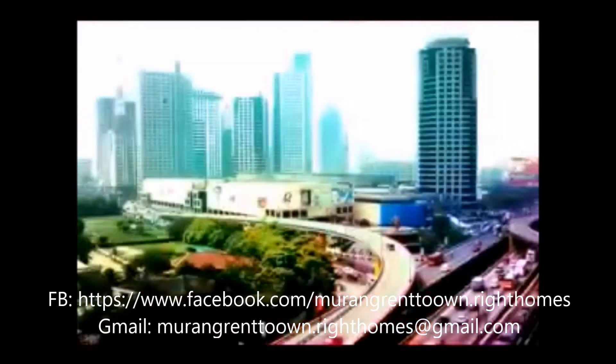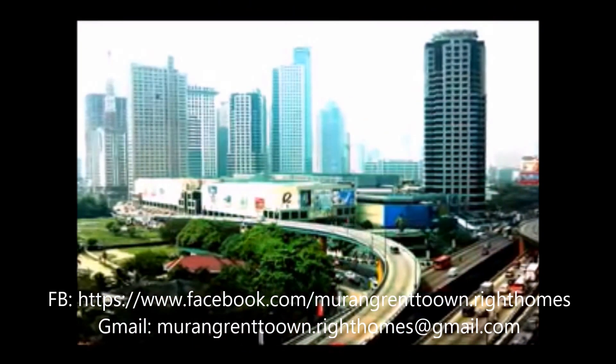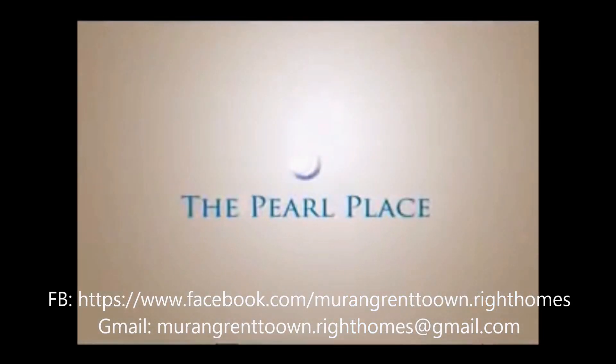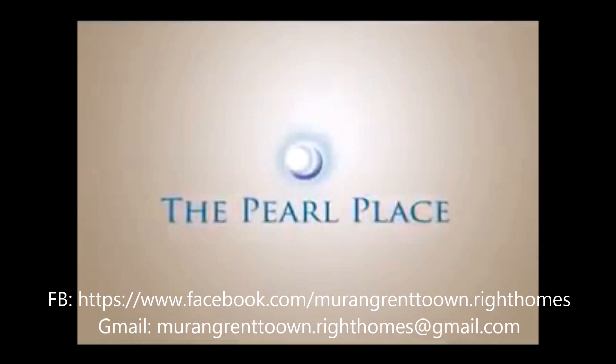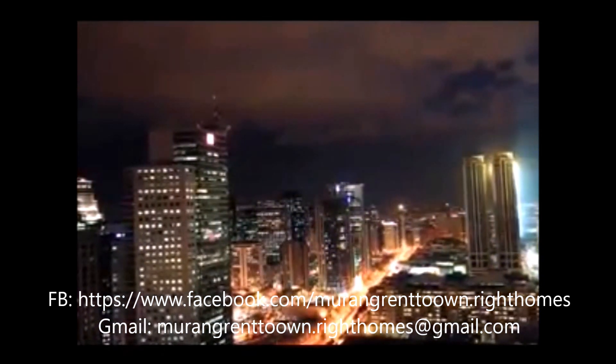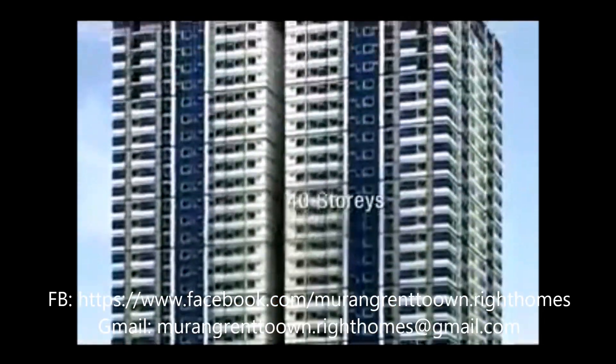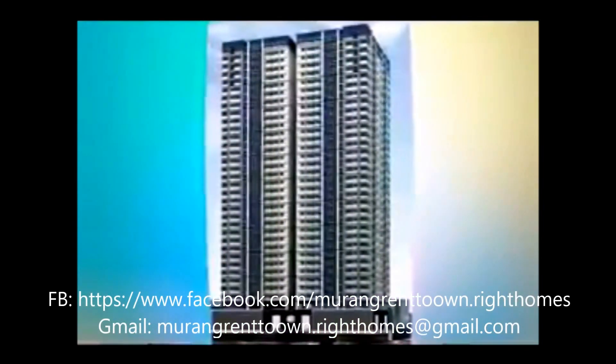You need not look far to find your dream home. After all, this true gem of a place happens to sit just next door. The Pearl Place — superbly positioned amidst the thriving Ortigas Central Business and Shopping District. It is a lustrous blend of two towers, 40 stories, and 1,001 necessities close by.